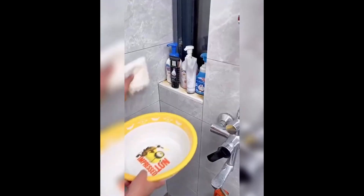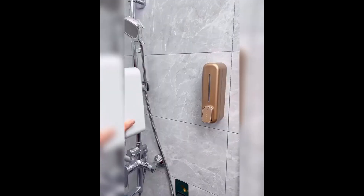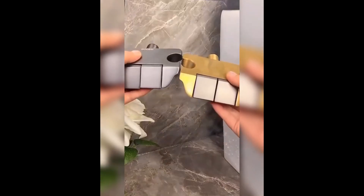Moving on, we have the bathroom helper wall mounted soap dispenser. Say goodbye to clutter and mess with this space-saving dispenser that ensures you always have the perfect amount of soap at your fingertips.